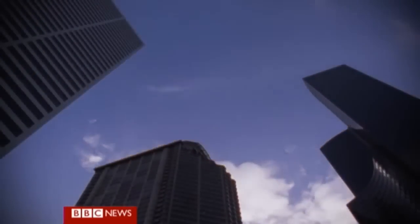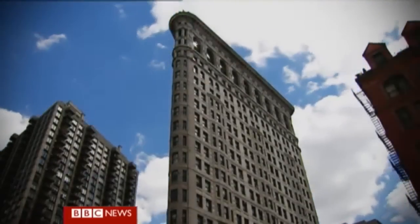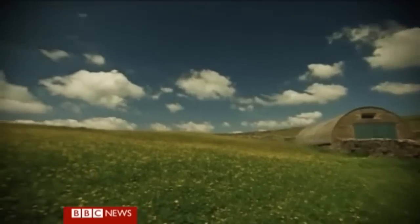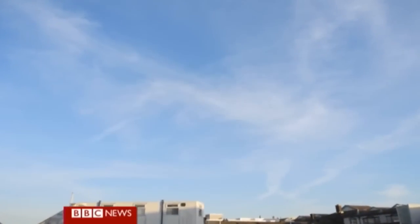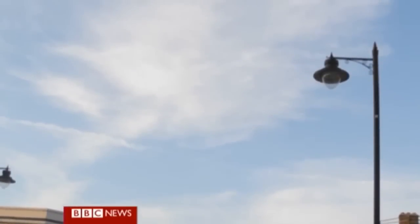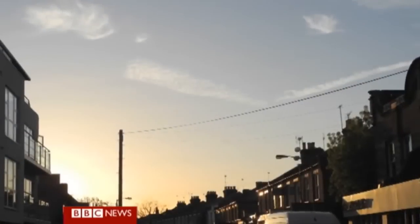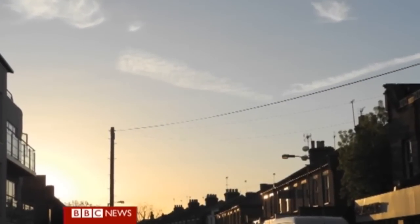No matter where in the world you are, there are always clouds in the sky somewhere. They're part of our skyscape. We know what they do and what to expect from them when we see them. But what about the clouds that don't make us shiver as they trundle across the sun or bring rain? They're there alright, high in the atmosphere, and over the years scientists have started to realise they're really quite important to our climate.